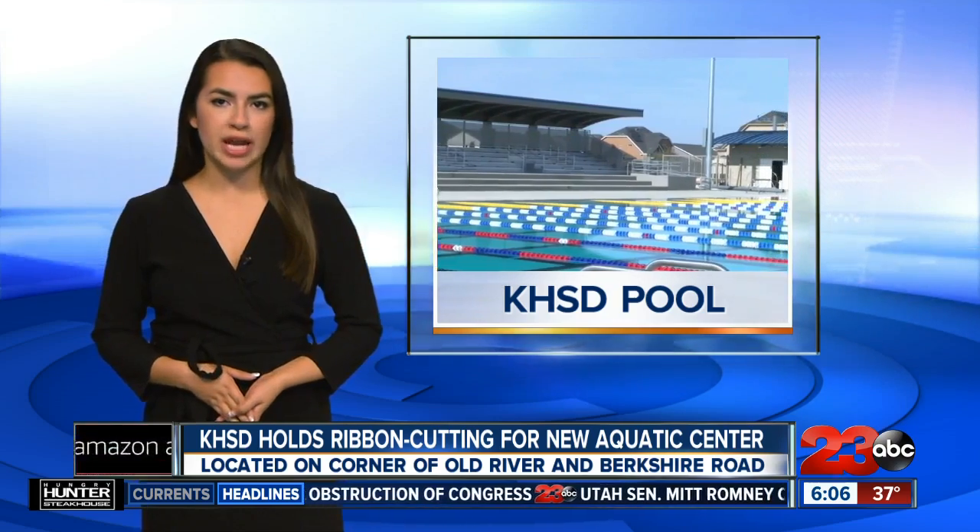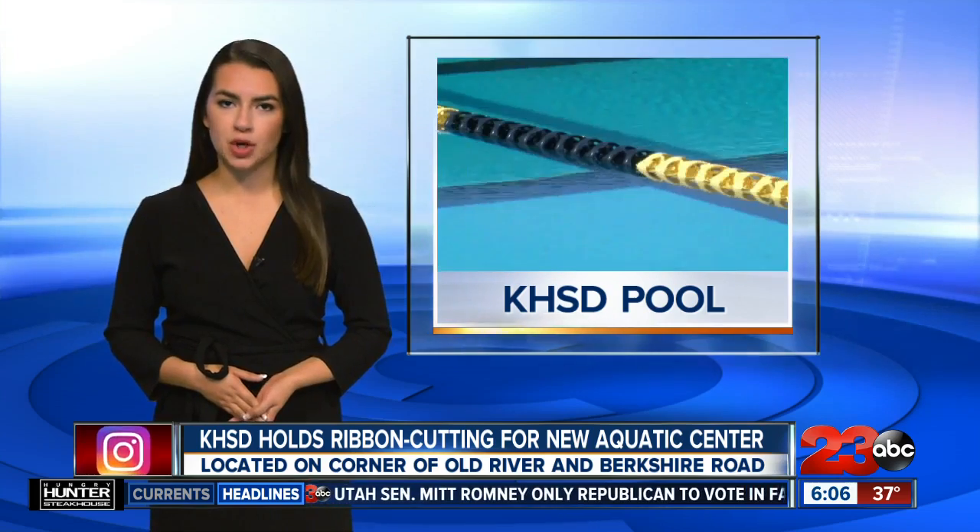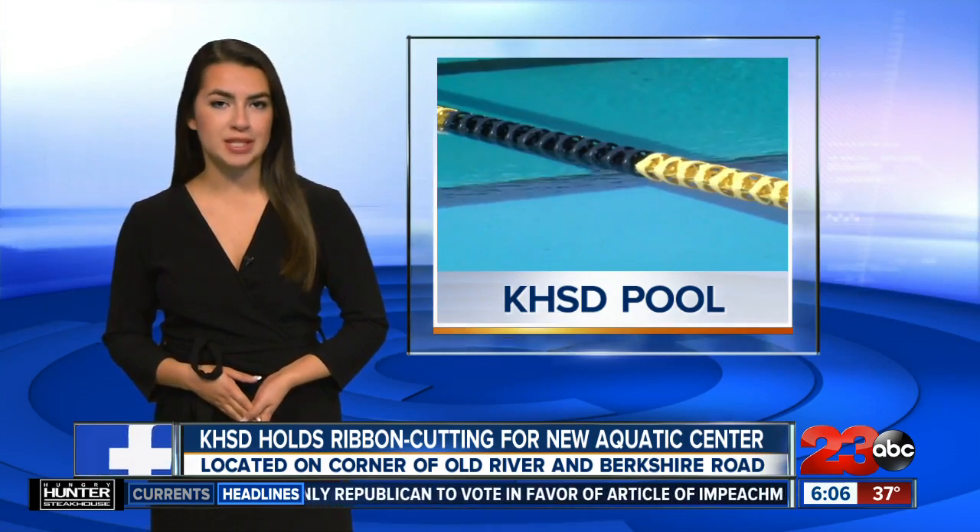The ribbon-cutting ceremony will be held at 3:30 p.m. today. The first dual meet is scheduled for Friday, February 21st. For more information on the complex, visit our website, turnto23.com. Live in studio, I'm Daniela Garrido, 23 ABC News, Connecting You.